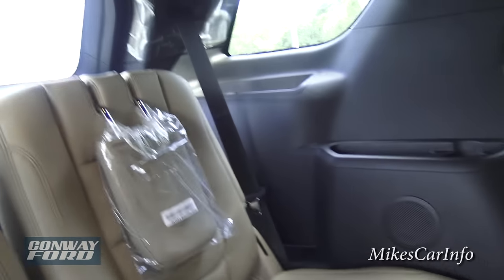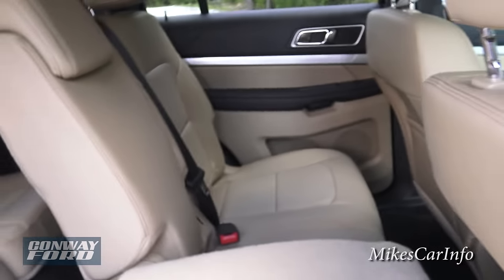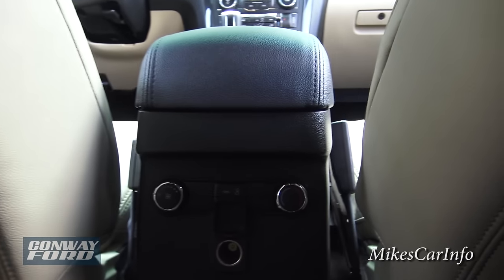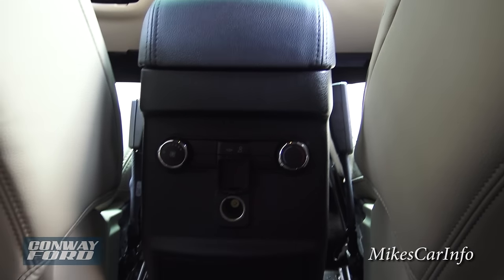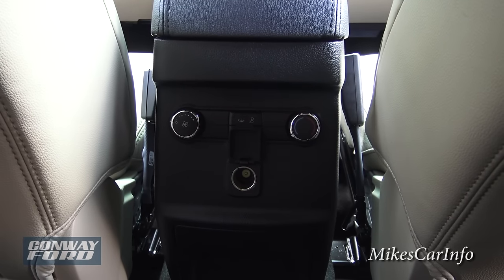You've got some storage pockets there with cup holders, then you've got speakers and cup holders there, climate control back here, and LED lighting. There's a tri-zone climate control so you've got some adjustments there, plus a power supply, plus this folds out giving you some cup holders.